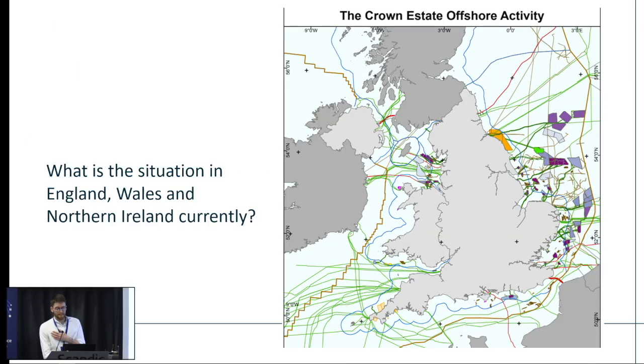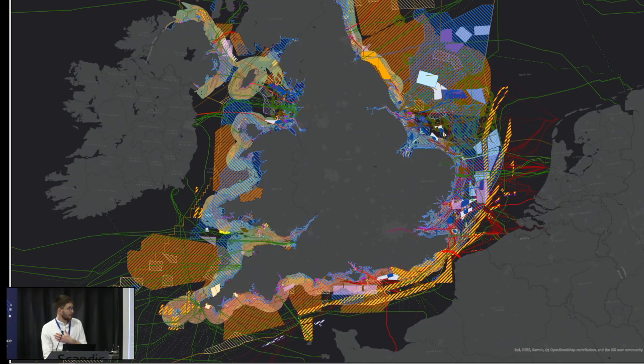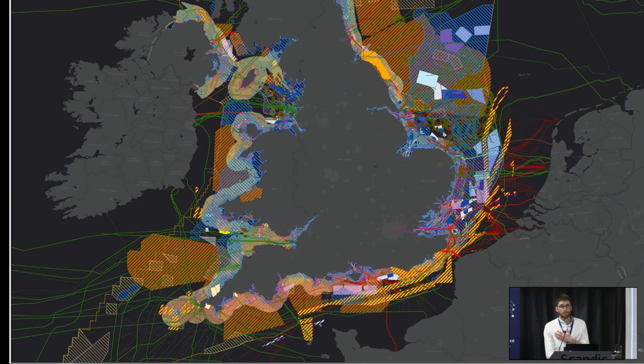What is the current situation on the seabed in England, Wales and Northern Ireland? The map on screen shows the assets that the Crown Estate leases for — offshore wind, cables, carbon storage, aggregates and pipelines. This looks pretty busy already. But if you overlay marine protected areas, shipping channels, defence zones, and visual impact assessment areas, you end up with a map that really highlights just how busy and constrained the UK seabed already is. And this doesn't even have priority fishing areas on it either.